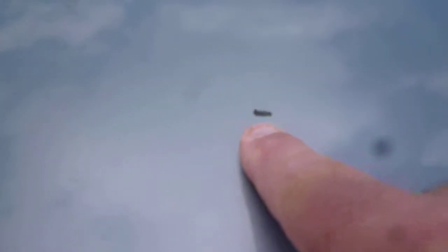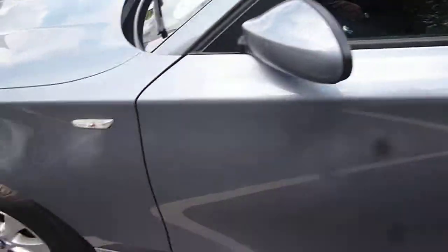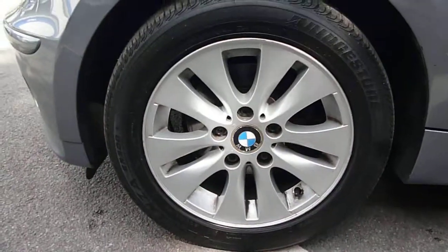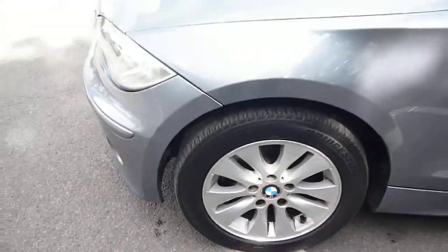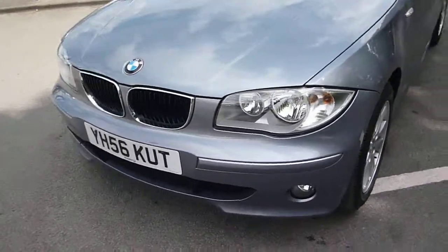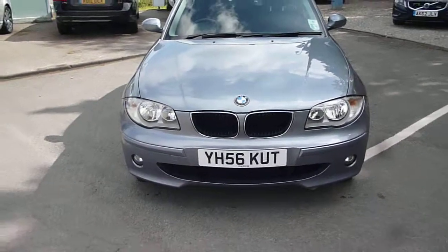There is a stone chip to the offside rear of the roof. The tyre depths on this vehicle are 5mm on the front, going to 3mm on the edges, and 4mm on the rear, again going to 3mm on the edges.